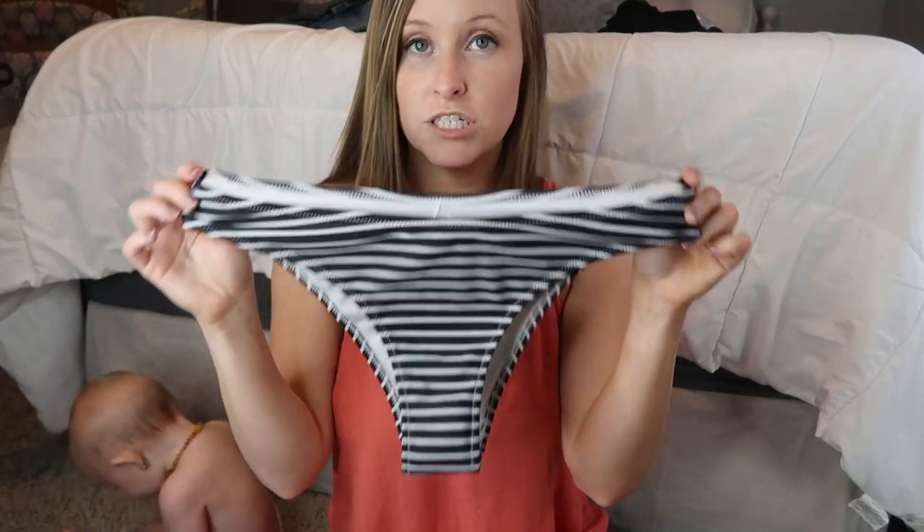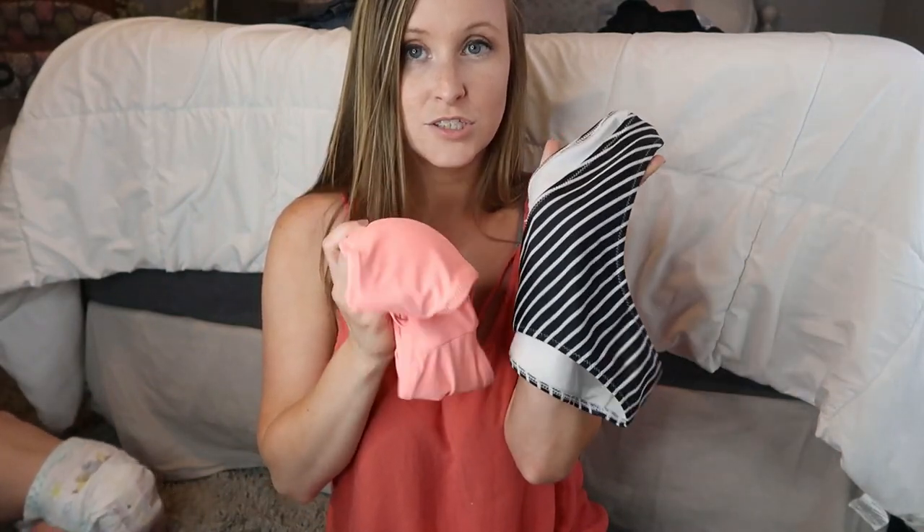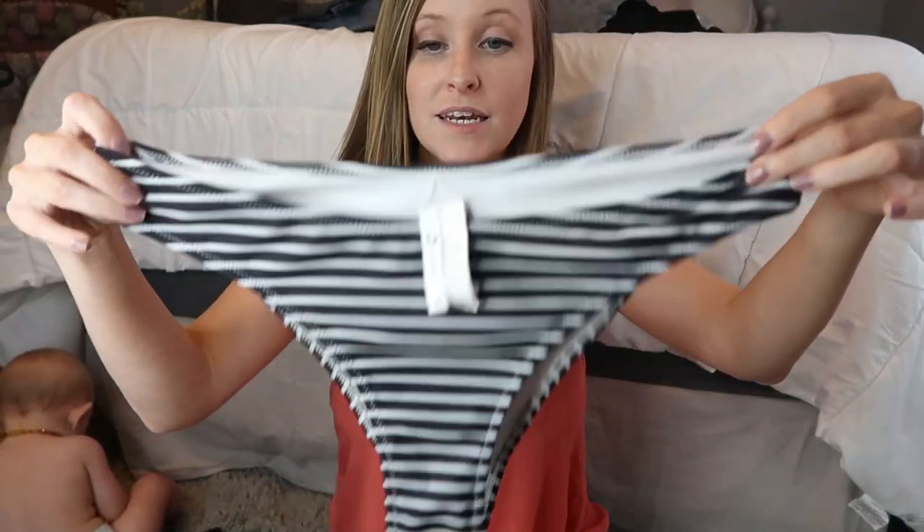Everything you see here is size medium. I'm 5'1", about 120 pounds, and a size 38C bra. Some of the tops in this haul run a little small — I'll be sure to point those out so you know to size up. The bottoms are a traditional-style bikini in black and white stripe. I think the pink goes really well with that — super cute. I wore it over the weekend to the beach and felt really good. If you like swimsuits that give you the coverage of a one-piece without actually being one, you'll love these high-waisted styles.